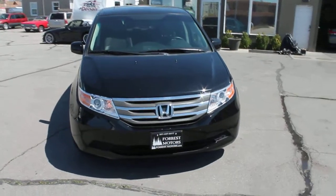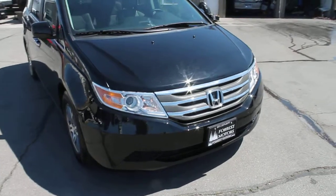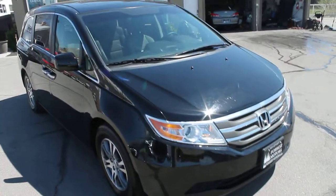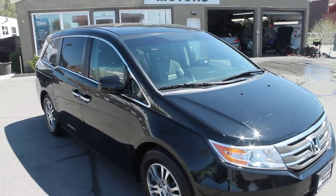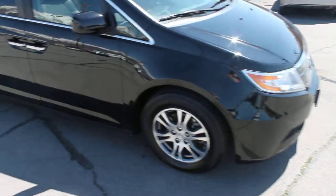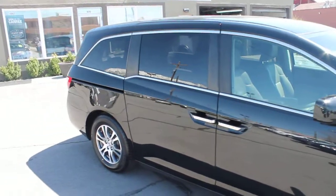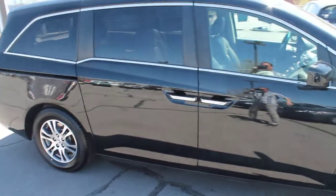This is a 2011 Honda Odyssey EXL. Lots of great features on these Odysseys. This is the most contemporary body style. It's in very good condition inside and out. The paint and body are very clean.